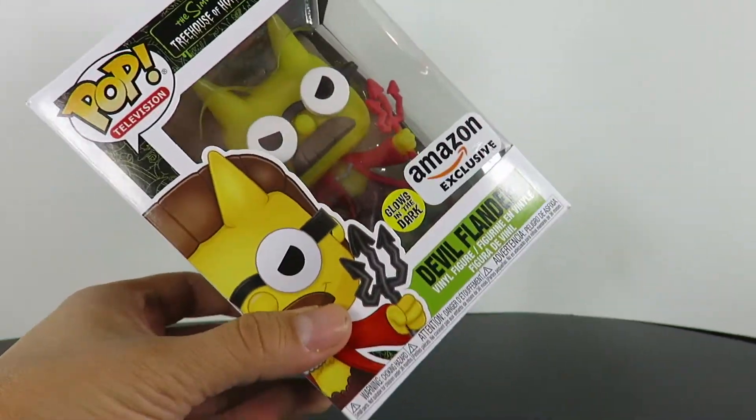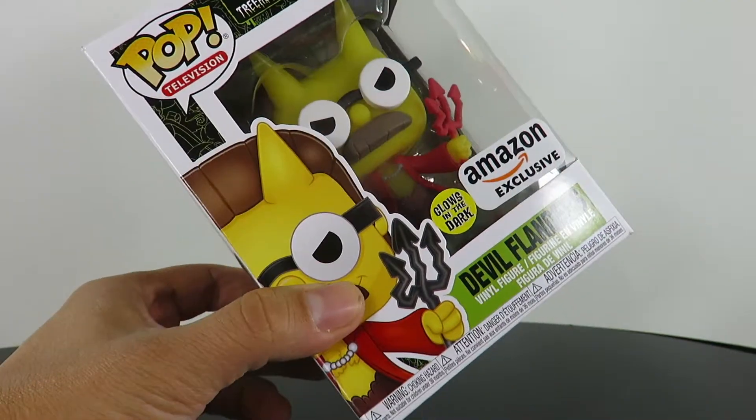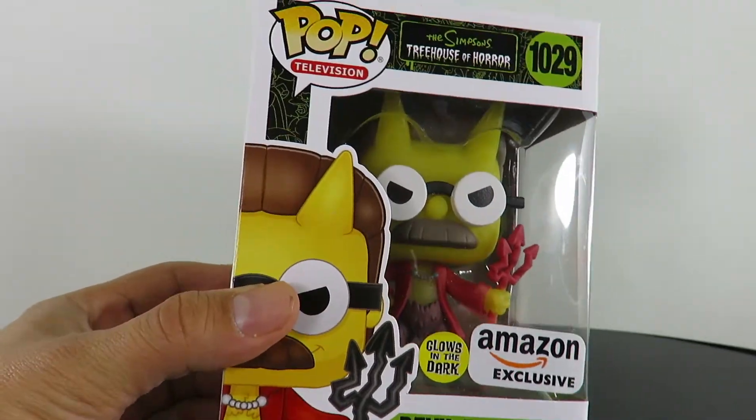What's up guys? I'm back with another review today. We're taking a look at something I just got in the mail today — this is a brand new Funko Pop Amazon exclusive glow-in-the-dark. You guys know I'm a sucker for glow-in-the-dark figures.